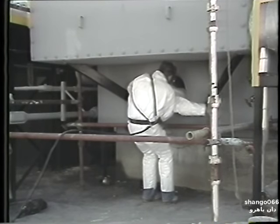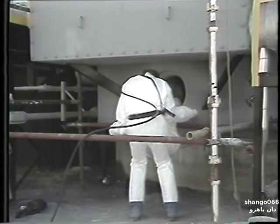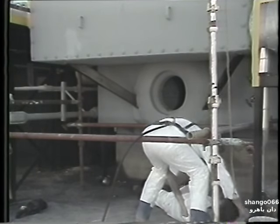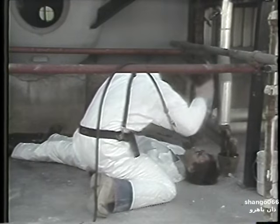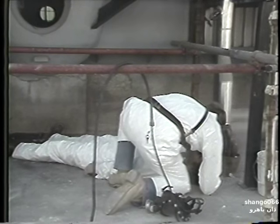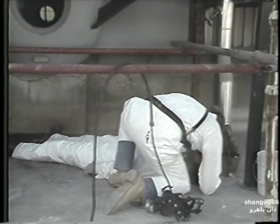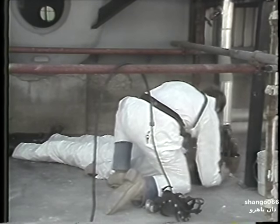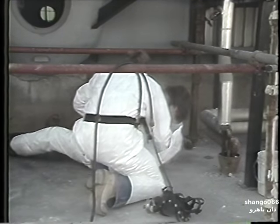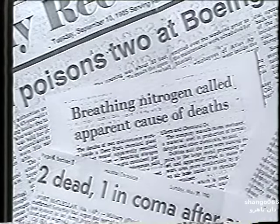When a worker is overcome by an oxygen-deficient atmosphere and his breathing has stopped, immediate action is necessary. Remove the victim from the exposure area, begin artificial respiration, and call for medical assistance. Warning: when entering a suspected oxygen-deficient atmosphere for the purposes of rescue, do so only when equipped with the necessary self-contained breathing apparatus and lifeline. History has shown that rescue attempts in such an atmosphere by individuals holding their breath have resulted in multiple deaths.